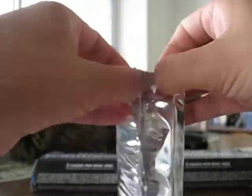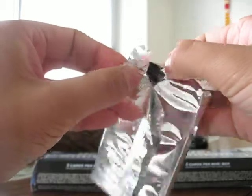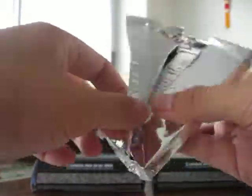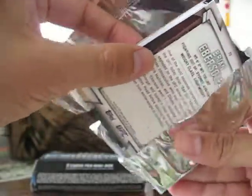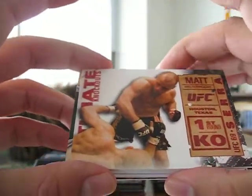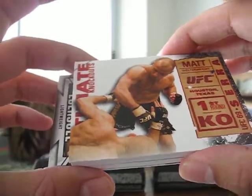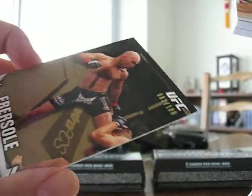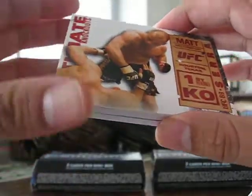That would have been awesome if it was autographed. Let's hope this one is autographed — let's check it out. I've never pulled a book before, and it is a book. And I even got the insert card: Matt Serra, first round KO of GSP, looks like. The back is Brian Eversol, 81 of 188, and here's the book.